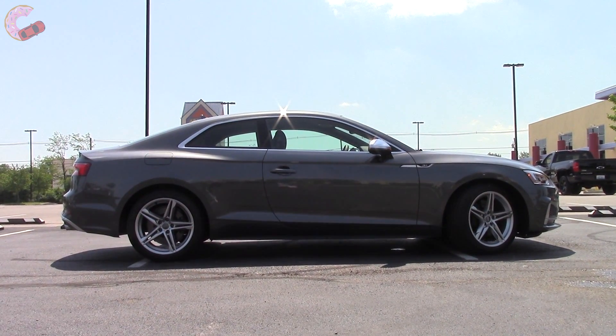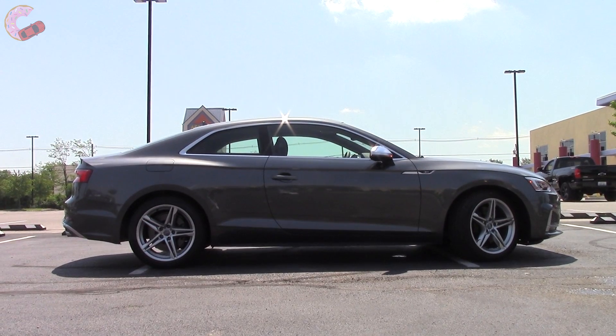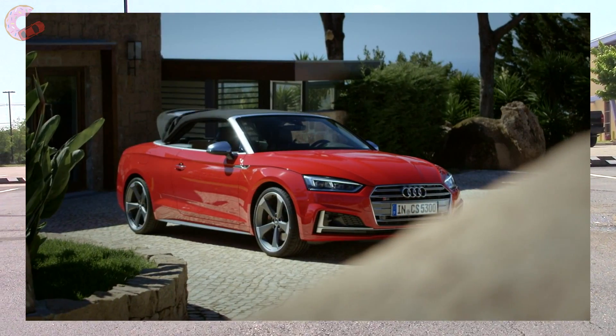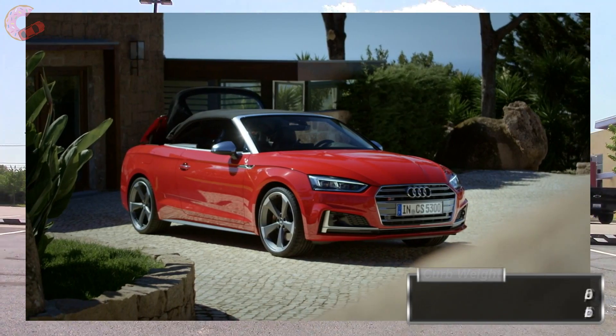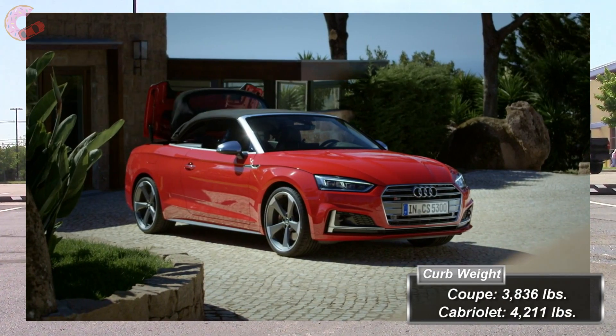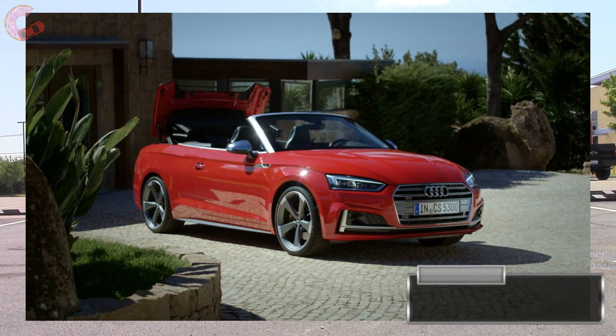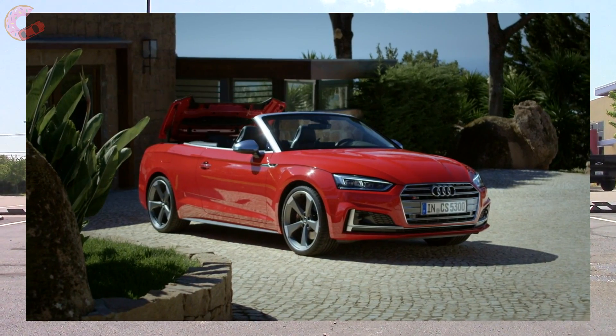The S5 is also available in a Cabriolet version, which is nearly identical to the Coupe. It does weigh 375 pounds more, and it takes 15 seconds to open the top at speeds of up to 31 miles per hour.